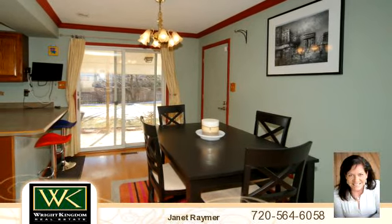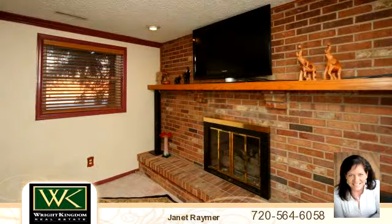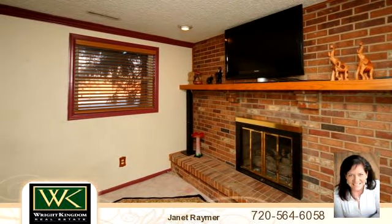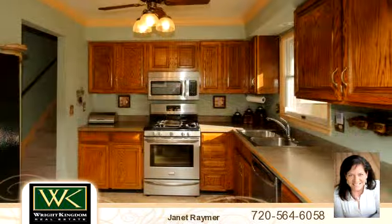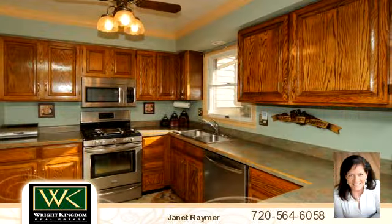To arrange a time to stop by and view this property, or if you would like more information, please contact Janet Raymer at 720-564-6058. Thank you for your interest in this property and enjoy the presentation tour.